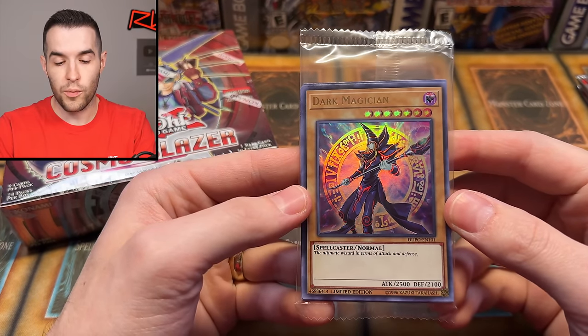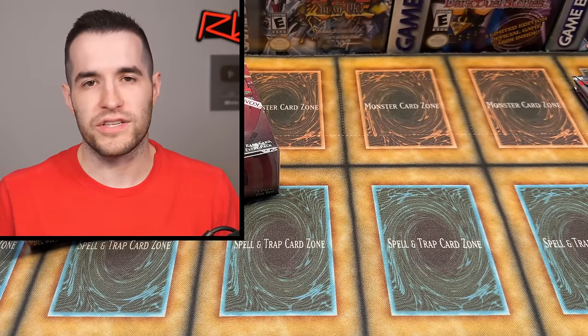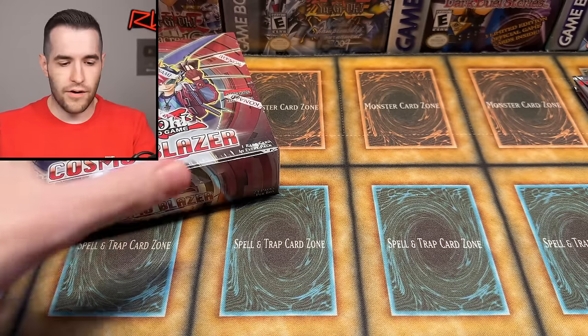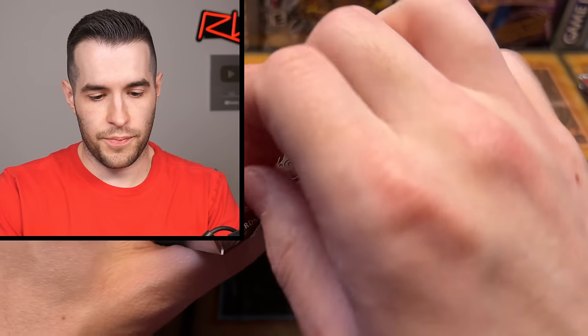First we have a giveaway. Let's not open anything before we have a giveaway. I'll be giving away this awesome DuPo promo pack. All you have to do is like the video, be subscribed, turn notifications, and thank Crispy Cards down below for purchasing this box and allowing it to be opened. Let's get to it. Cosmo Blazer, let's do it. Slice this thing open.